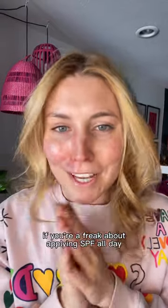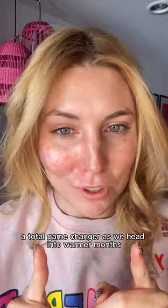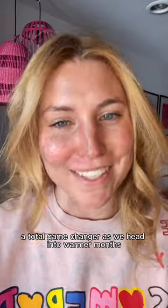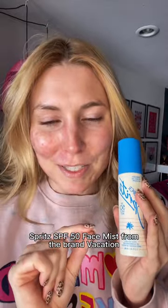If you're a freak about applying SPF all day, every day like I am, I just discovered a face mist that I think is gonna be a total game changer as we head into warmer months. Let's get right into it. What we're gonna be talking about today is the Super Spritz SPF 50 Face Mist from the brand Vacation.